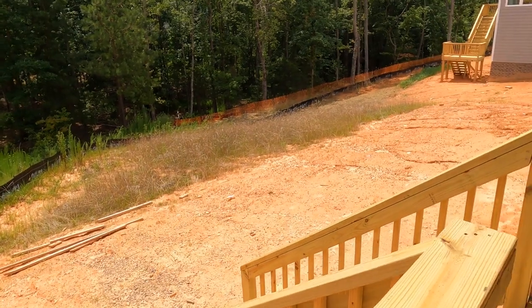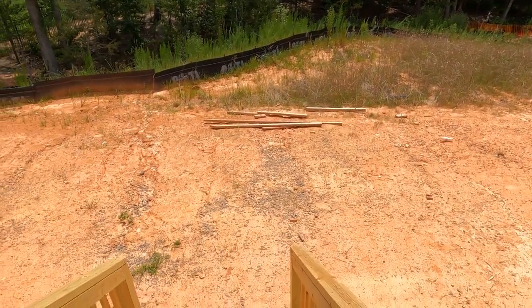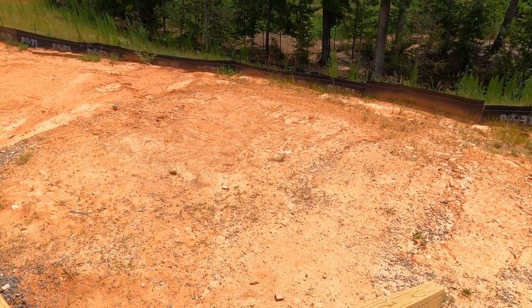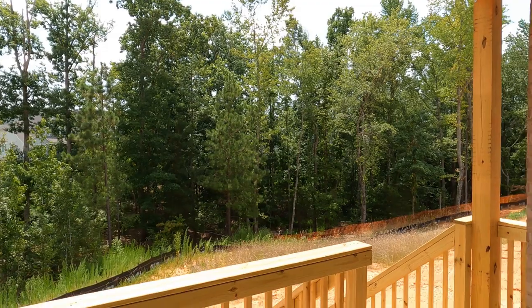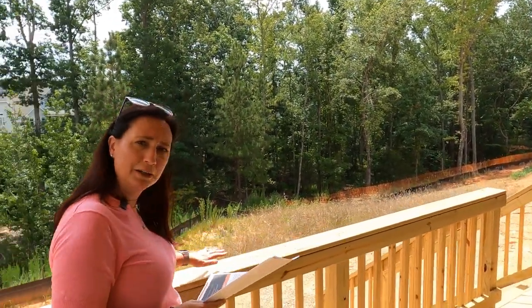This home has been on the market just a little while, which is very unusual for this community — usually these get snapped up in the first couple of days or couple of weeks. The feedback from potential buyers has been that they didn't really love the home site, the back lot. So Empire, listening to the buyers' feedback, have decided to rework the lot a little bit.